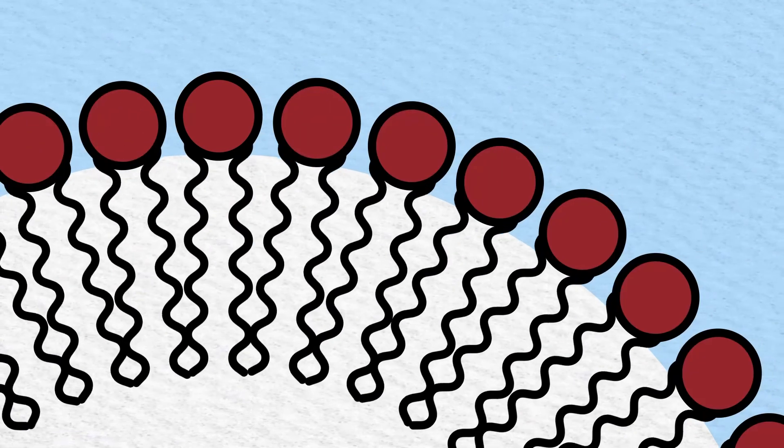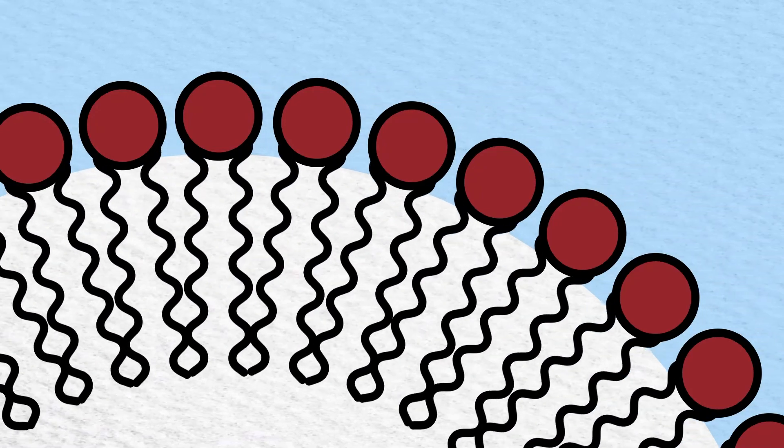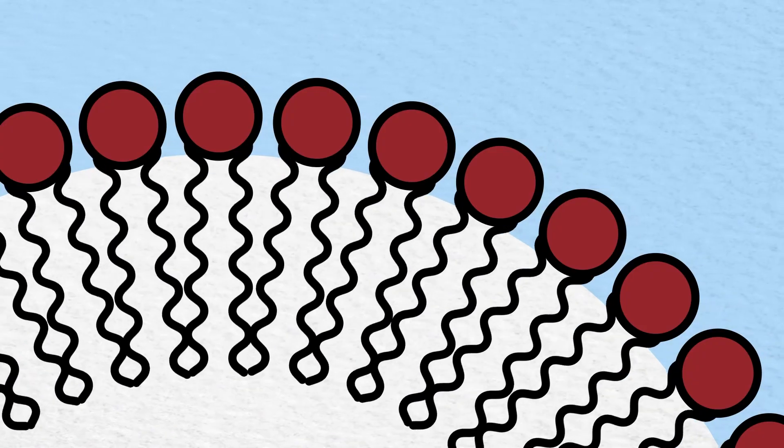These surfactants then bond with each other to trap the gas inside the liquid, forming a bubble. When these bubbles rise to the surface of the liquid, the surfactants maintain their bonds with each other and the gas, allowing a stable foam to form.